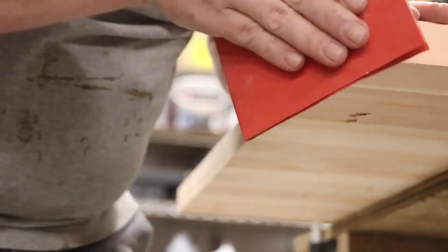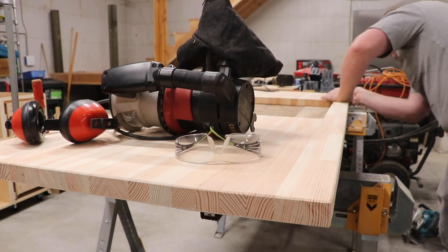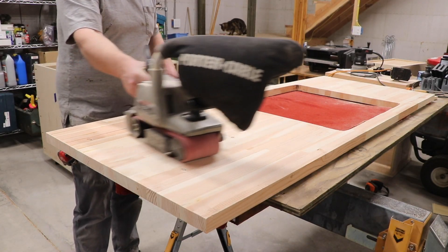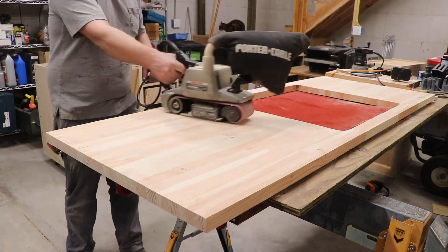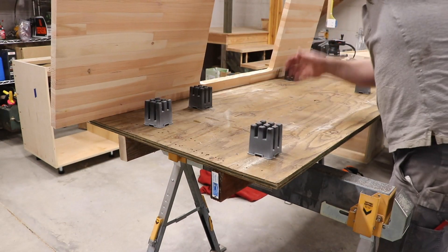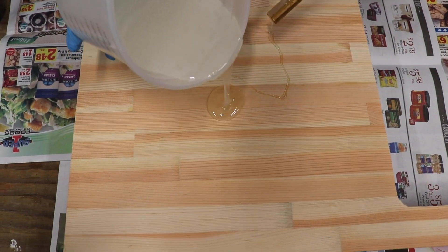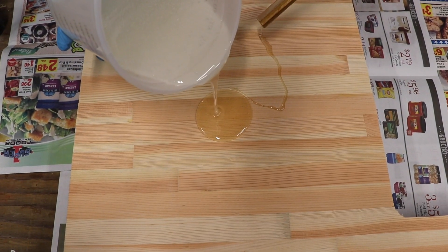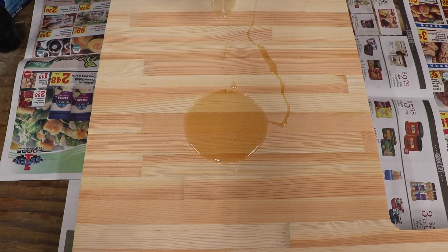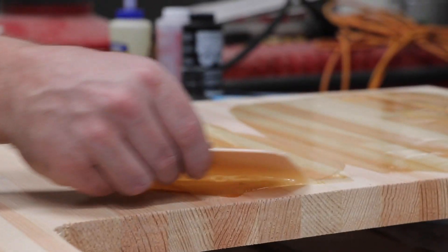Hot dog, it's starting to look like a beautiful countertop — way better than we could have imagined when we were out there rummaging through the wood pile. So we've got this beautiful top — now what? Do we oil it, varnish it, epoxy it? We decided after doing a small test slab — epoxy it is.